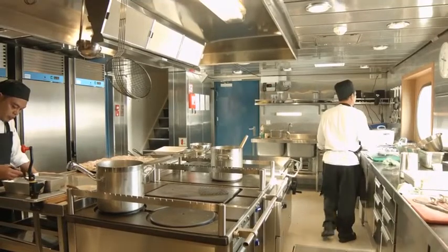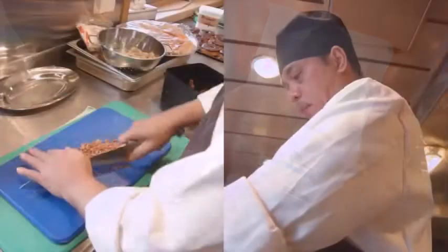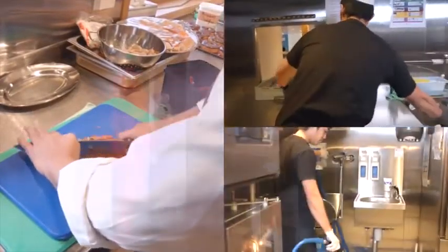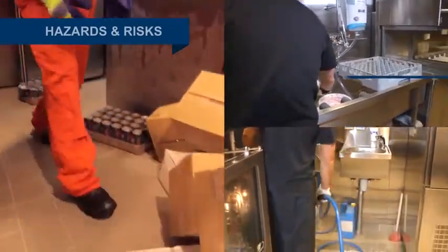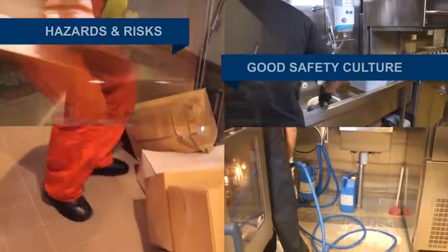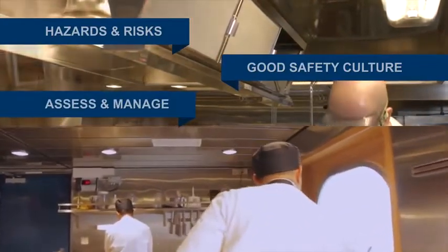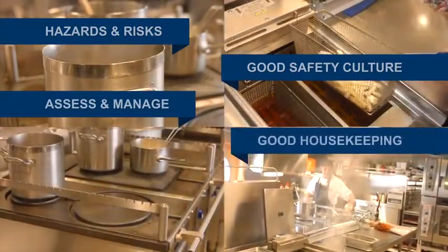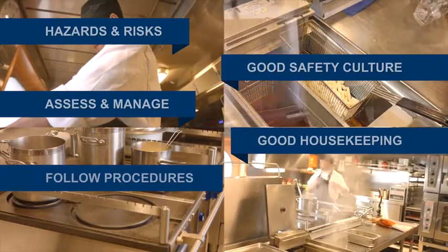The galley arguably contains more individual risks than any other area of the ship. So it is essential that the galley team are aware of the continual and changing hazards. Remember to identify hazards and risks unique to the galley and storerooms. Develop a good safety culture that controls risks before they become accidents. Risk assessments and management should be carried out by individuals on a continuing basis, both for themselves and colleagues. Good housekeeping should be maintained before, during and after galley operations. Company and industry procedures should be followed at all times.